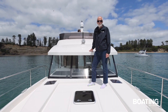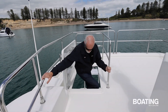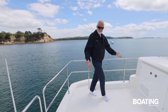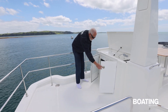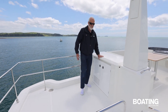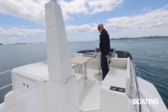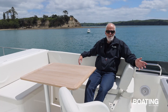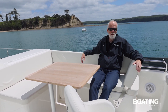This is the Swift Trawler 41 Fly, which means it has a fly deck up top. In this particular model, it doesn't have a hard top on the fly deck — it's open. This is a really social boat. Look how much space there is here — plenty of room for a party, even in these socially distanced times, including a little fridge and preparation area. And then forward to the forward helm station, space for half a dozen or more people. This is a new boat, and there are numerous options for cover up here, including a bimini, which will be fitted to this boat.